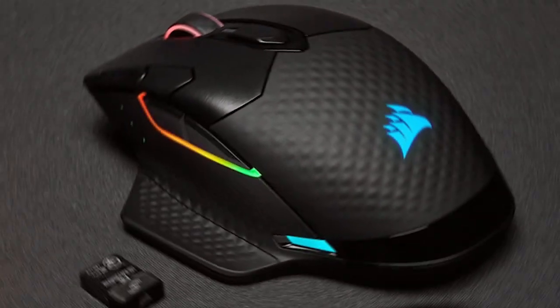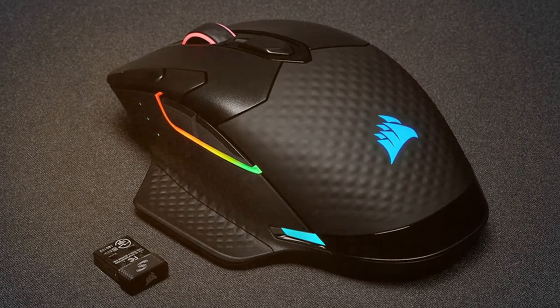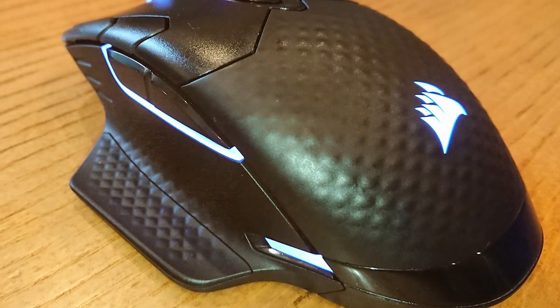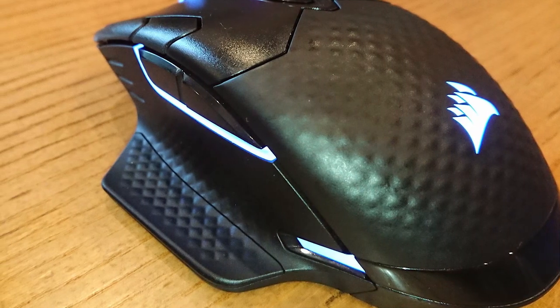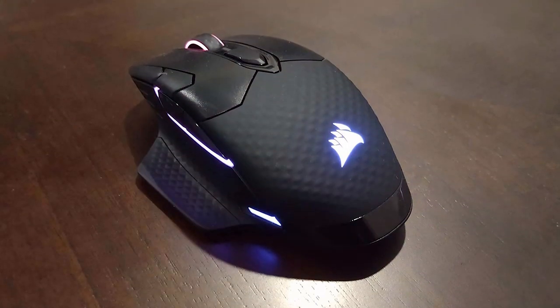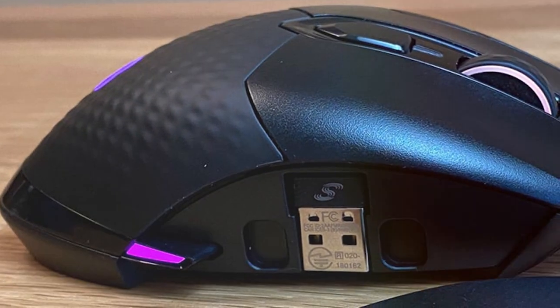It also includes Qi wireless charging, ensuring your mouse is always ready for action. Customizable RGB lighting across four zones lets you personalize your setup. The comfortable ergonomic design ensures hours of gaming without fatigue, and with onboard profile storage and customizable macros, you can take your settings anywhere. Corsair's Omron switches provide a swift response, making every click count.